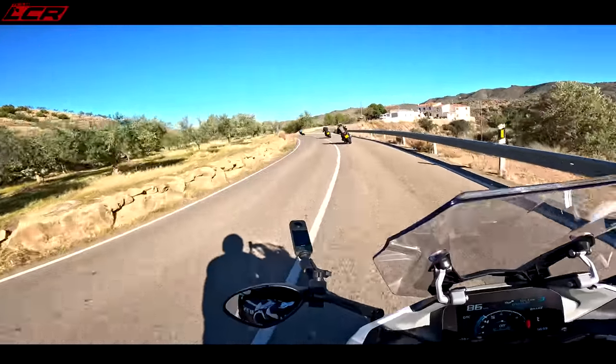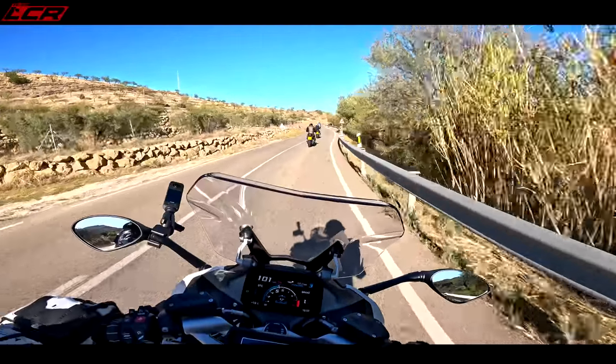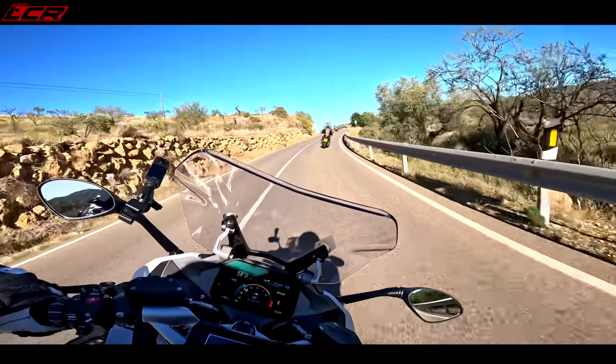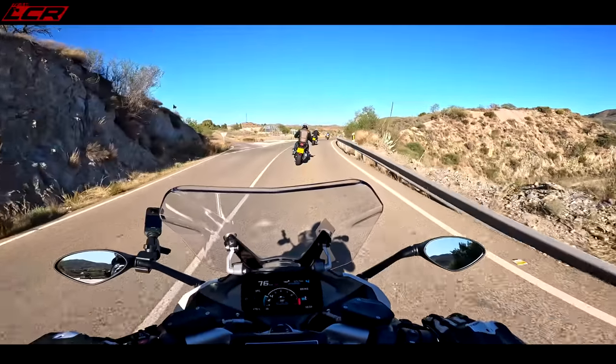It just encourages you to push on more and more. And like I say, you're not getting tired — it's just effortless. This bike weighs 240 kilos.